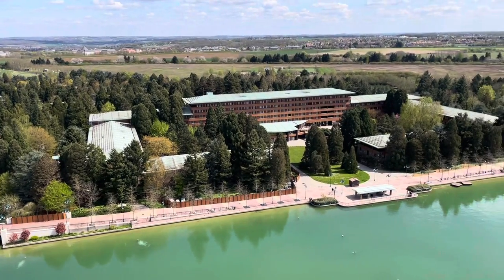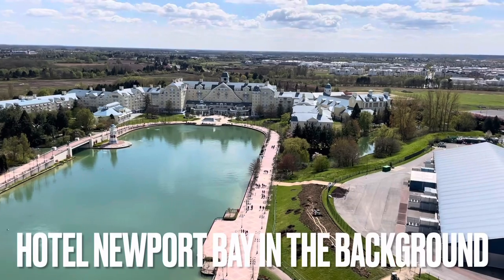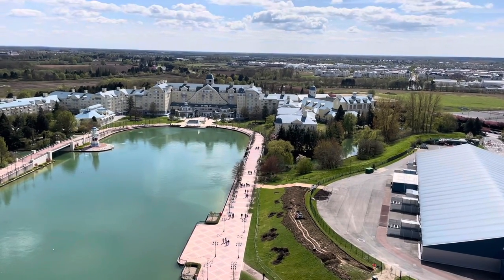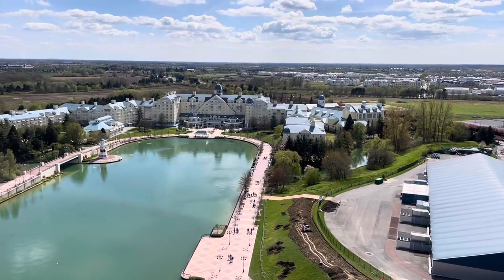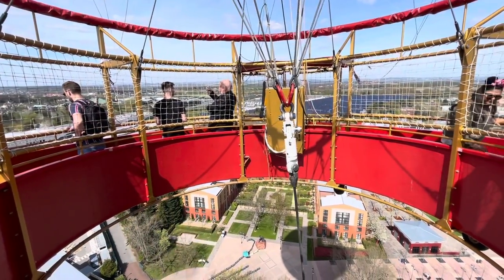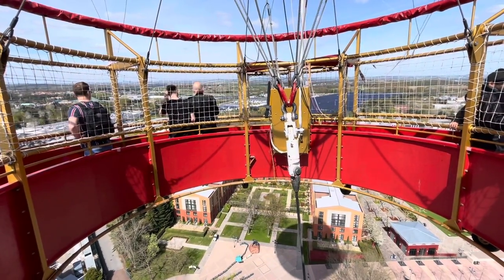I was going to say 'head,' but that's below now — Sequoia Lodge. I think we've stopped — hopefully we were meant to. Over there I can see Newport Bay. Oh my god, we keep tilting — I don't like this!